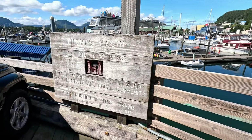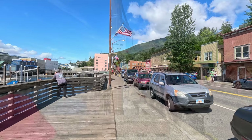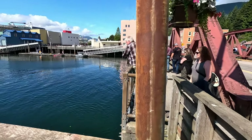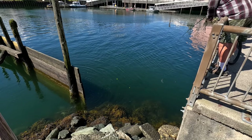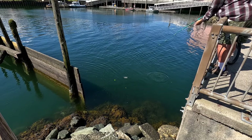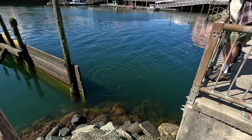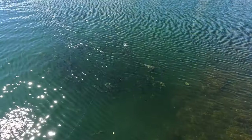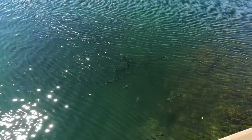This marina area is known as the Thomas Basin area, which leads back to Stedman Street and the Creek Street entrance. Back at the Stedman Street bridge there are some fishermen out today — it looks like this gentleman caught himself a salmon. There are a lot of salmon down there, so watch out for the seals.